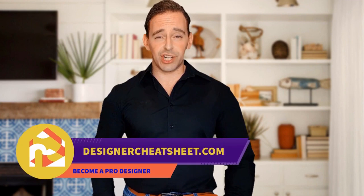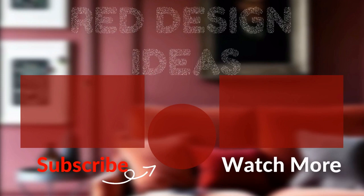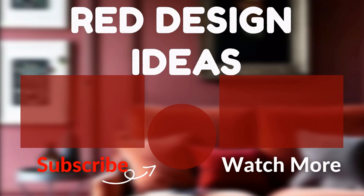Check out our other videos! Thanks for tuning in! Check out www.designacheatsheet.com for useful tips and free stuff! We'll see you next time!